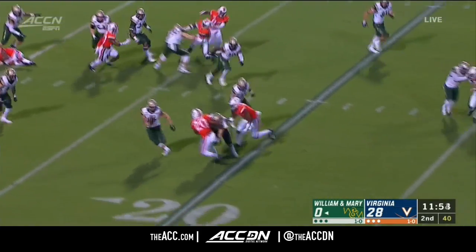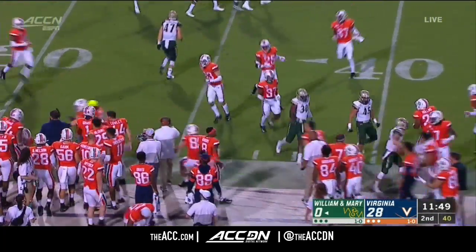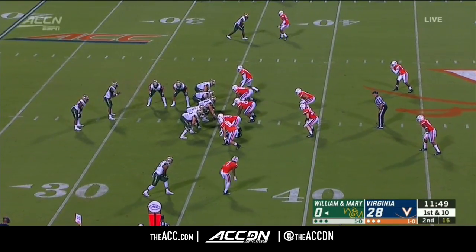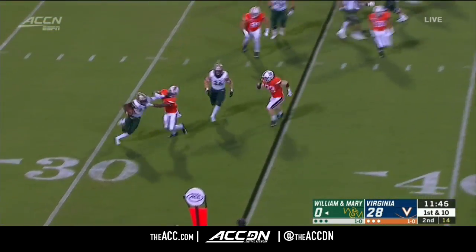The Tribe will run this out. Yoder with a nice return for William and Mary. Come on, Coach. Nacho Libre, Coach. That was Oscar-worthy, I guess.